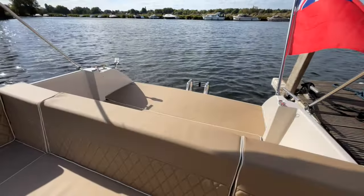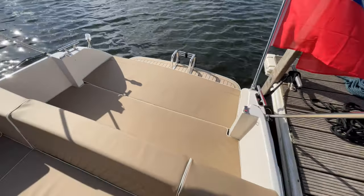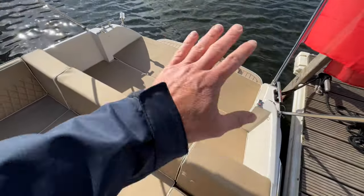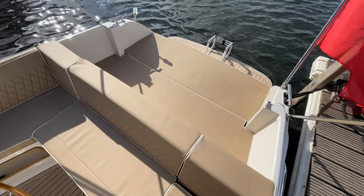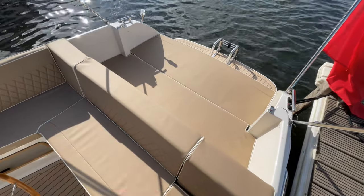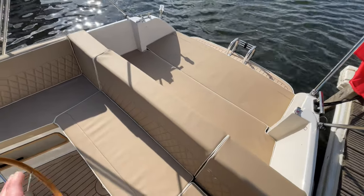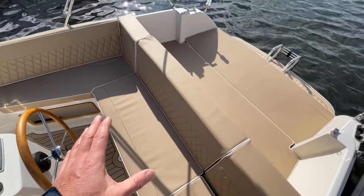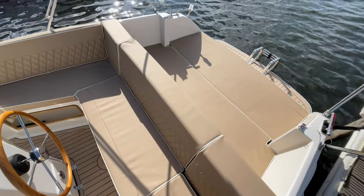Probably one of the main features of the Intender range is this fantastic transom at the rear, which can turn into a sunbed — I can show you that in a moment. It's also a great place to sit while the boat is underway. Two or three people can sit there while you're moving, and it's really good fun and very social, making the whole rear section of the boat very friendly.